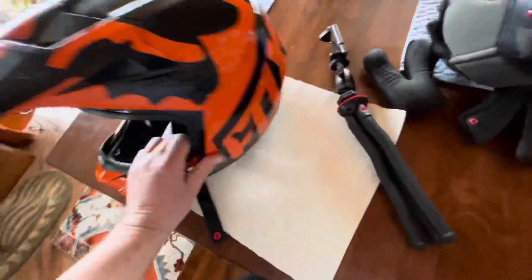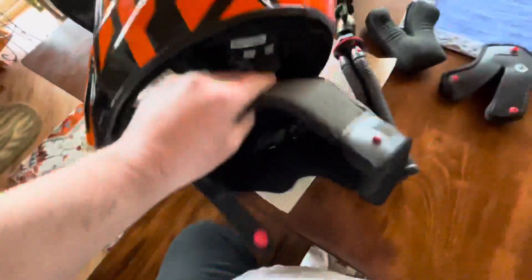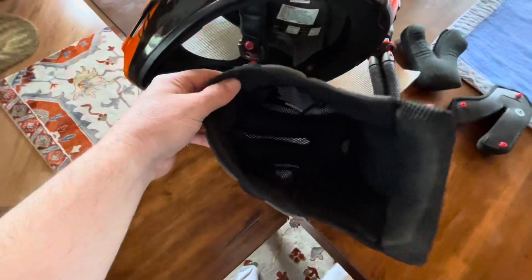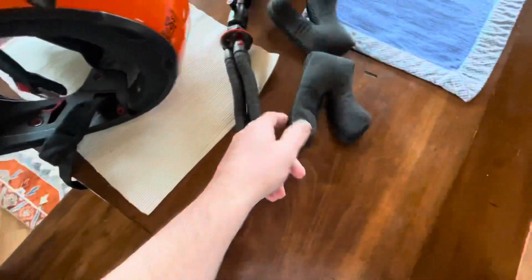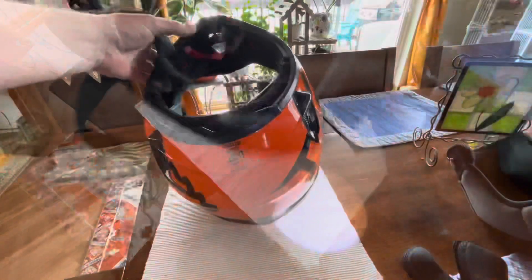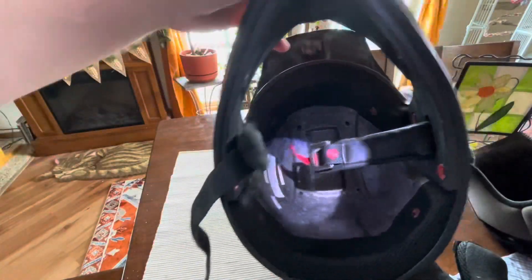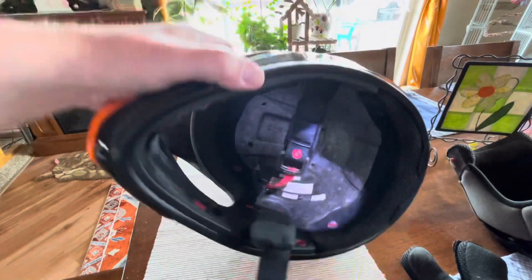So to inspect your helmet, you need to look at the EPS liner. What I've done here — these are your foam pads — they snap out, it's pretty easy to take out. The cheek pads come out too. I've watched a lot of videos and been doing a lot of reading on this.